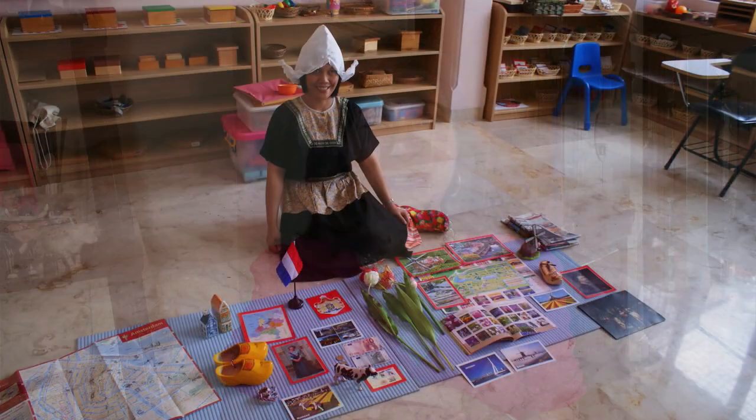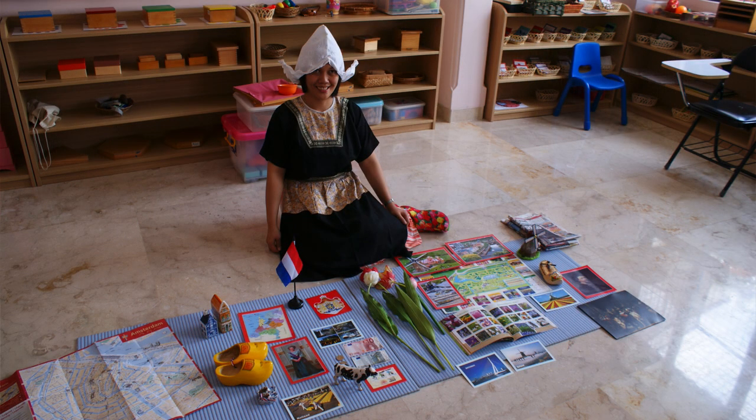Each box provides children with a unique sensory experience, allowing them to see, touch, and feel elements of different cultures and geographical locations. Before we talk more about the benefits of the Montessori Country Box, here's a video for you to watch where I presented this to my online students. Have a look and then we'll talk some more.